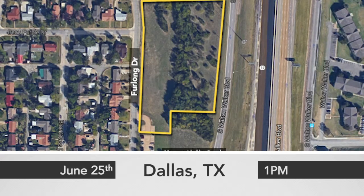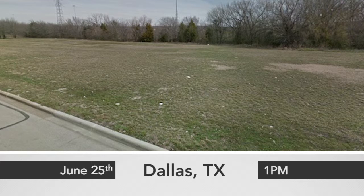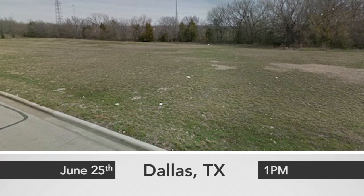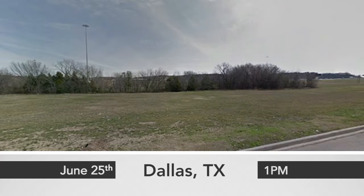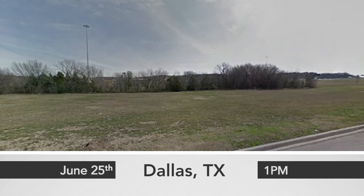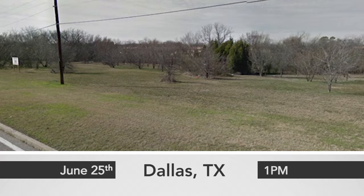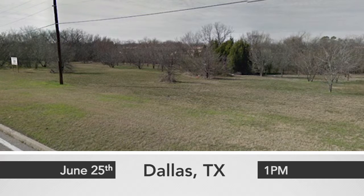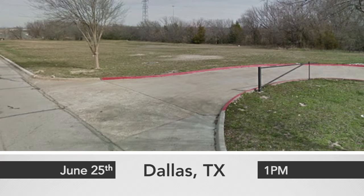500 Furlong Drive offers approximately 4.56 acres of development land near Loop 12 and I-20 with great highway visibility. Zoned for retail use with all utilities available, this property benefits from access on both sides of Walton Walker Boulevard and Furlong Drive, in an ideal location with popular surrounding businesses including QuikTrip, Jack in the Box, McDonald's, and a fire station.